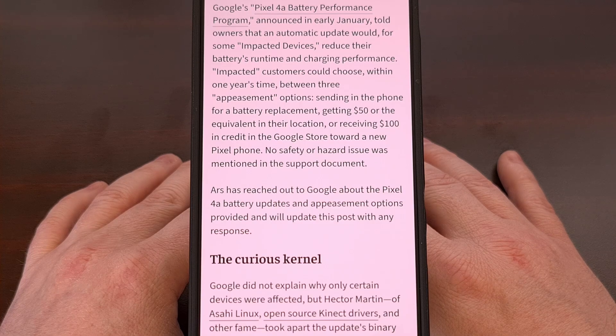And to top it all off, Google has removed all of the old firmware files from its website, preventing people from downgrading to an older update in an attempt to avoid this new change.